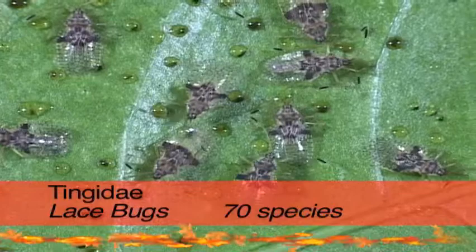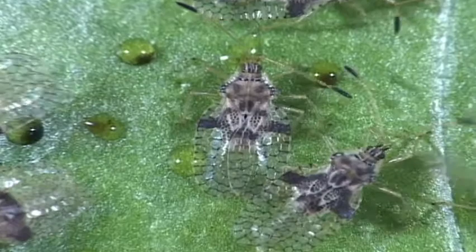The lace bugs are really, really small. They feed on leaves, which gives the leaves a spotted appearance. After a little copulation two-step, she'll lay her eggs on the underside of a leaf.